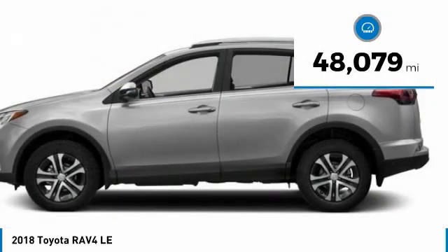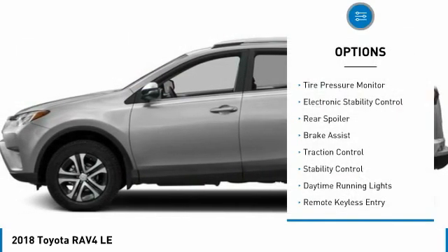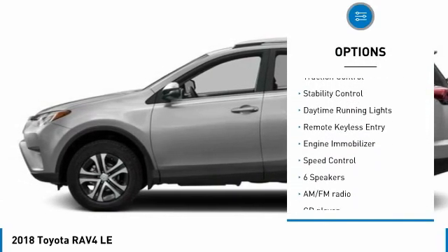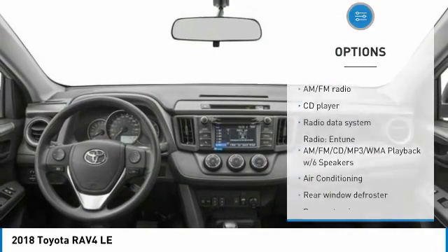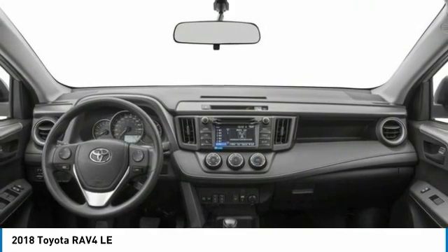This vehicle has less than 50,000 miles. Here are some of this vehicle's great options: tire pressure monitor, electronic stability control, rear spoiler, brake assist, traction control, stability control, daytime running lights, remote keyless entry, engine immobilizer, speed control.